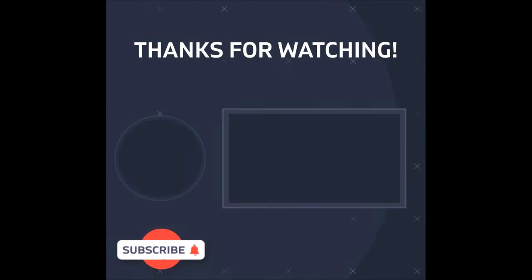Check out my other video breaking down the hammer play and how the Lakers used it to beat the Warriors late in Game 4 and ultimately win that series.